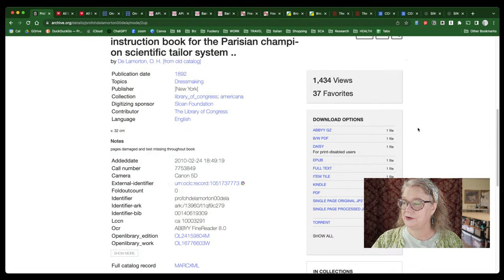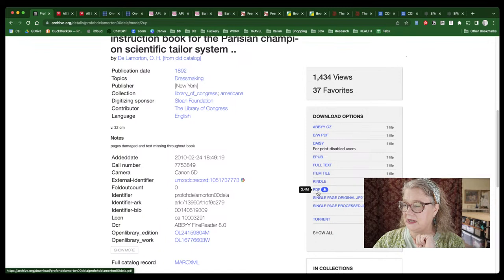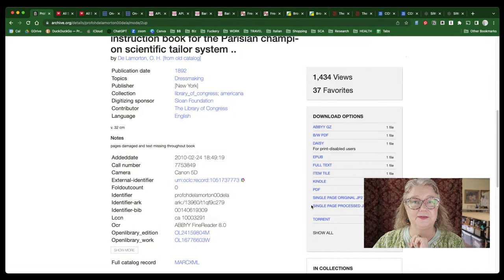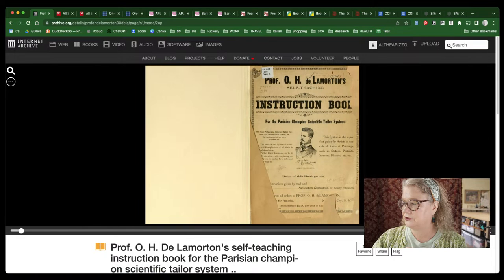Over on the right we have download options — the site is archive.org. There are a number of different ways you can download these books: you can download to your Kindle, download as a PDF or e-publication. There's just a whole range of ways that you can download this book.